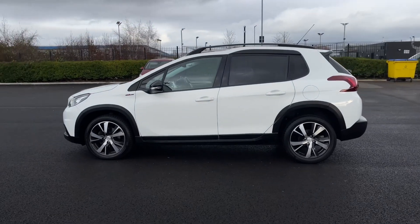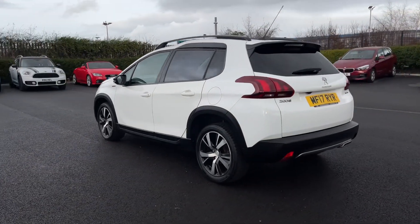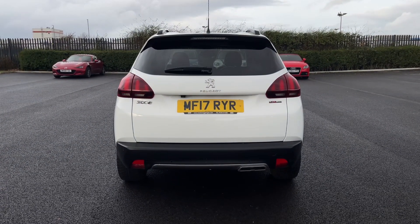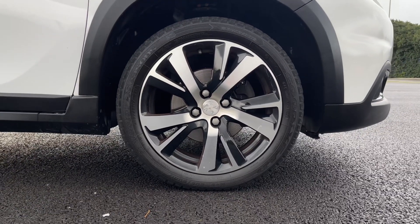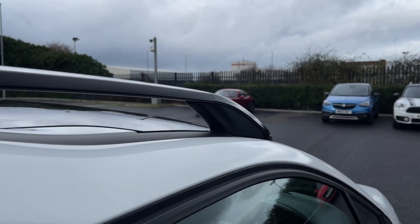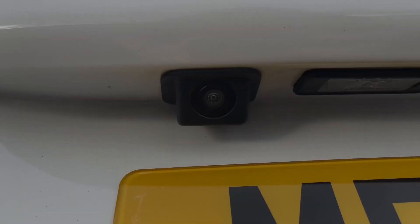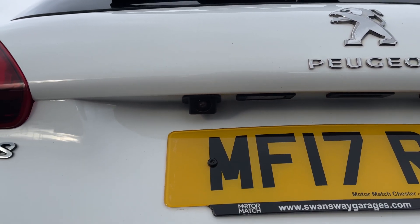It was serviced last at 49,000 miles in December of 2021. It comes finished in this gorgeous Bianca white with tinted rear privacy glass for your passengers and for the boot itself. The alloys are the lovely 17-inch Eridan alloy wheels finished in black and silver. On top you will find the gloss black roof rails, a perfect option for extended storage via a roof box. The rear camera offers clear visibility when manoeuvring in and out of parking spaces.